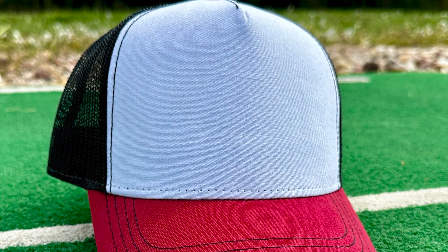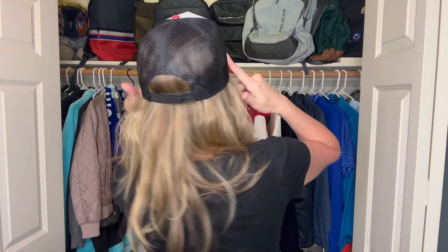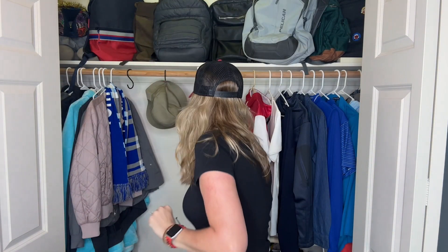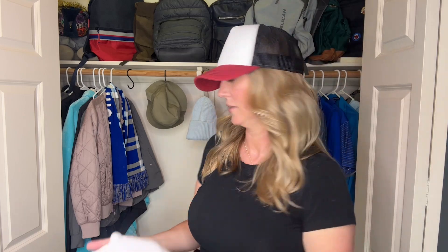Our third pick of the month is the Wrapper's Canvas. The Wrapper's Canvas has recycled polyester canvas and a polyester mesh back. It has five panels — you can count them — a snapback closure, and it comes in seven different colorways so you can change the bill color, the front cover, and the mesh. Because of the five-panel construction, you do not get that crease right in the middle of the front, which tends to create a dip on your forehead. As a girl, I really appreciate that.